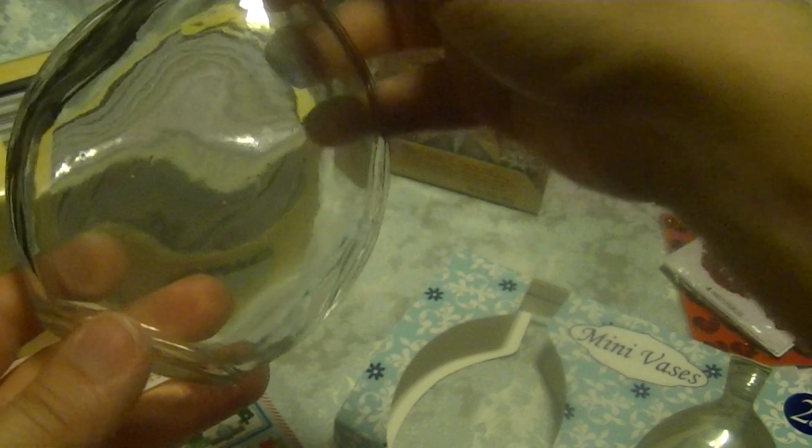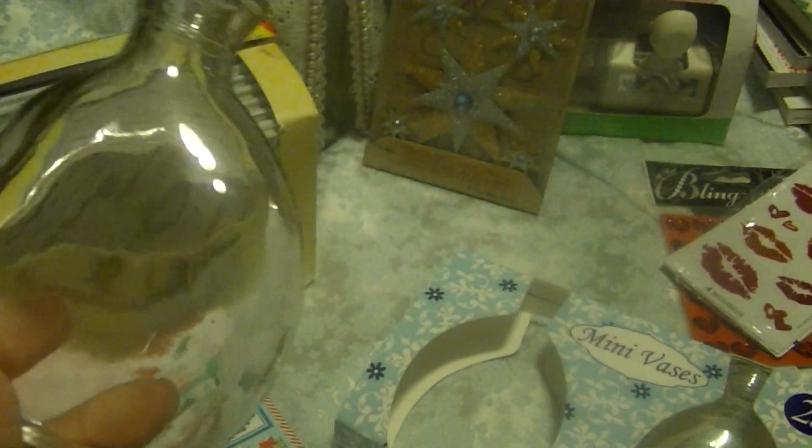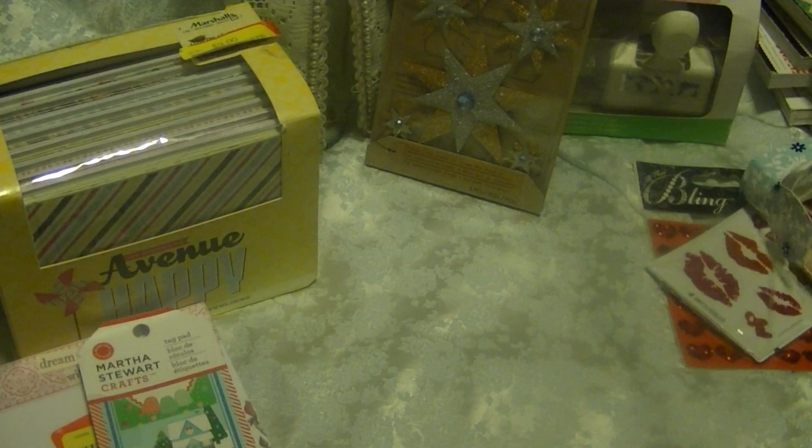I thought these mini vases were really cute. They have a really fun shape — kind of flat — and you can alter them. That's what I plan to do: alter them. I have some corks — maybe I can fit one of those. It comes with two, and I got those for $1.00 at my 99-cent store.